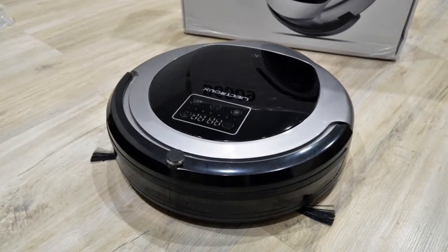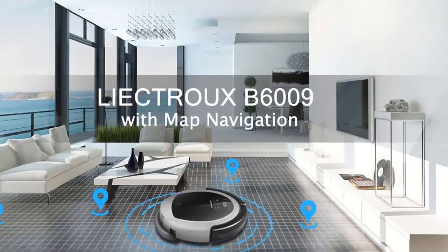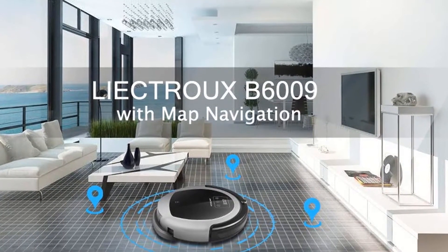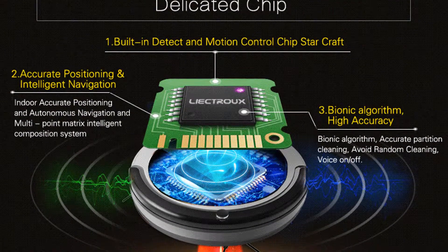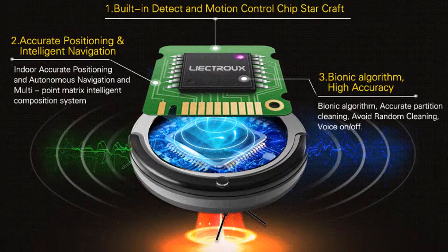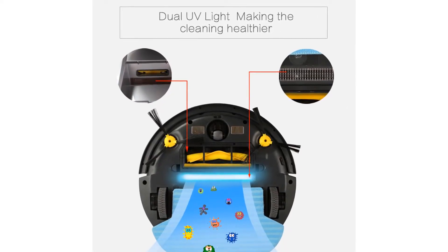Up to a liter of dirt, dust, and debris can fit in the accompanying dirt bin, and an easy-to-use remote control allows you to cycle through different settings and cleaning modes. There's also a virtual wall for whenever you don't want your B6009 going into certain rooms or areas — a quite useful feature.